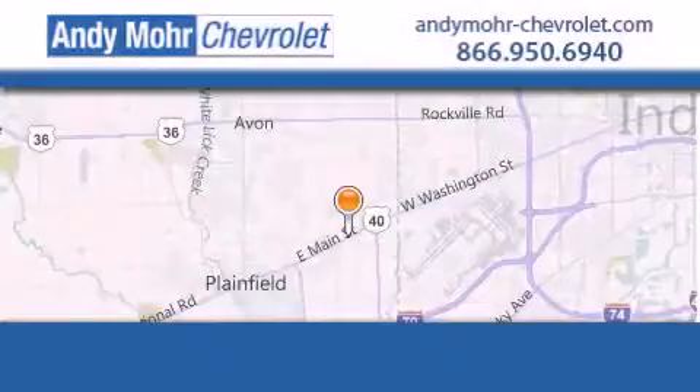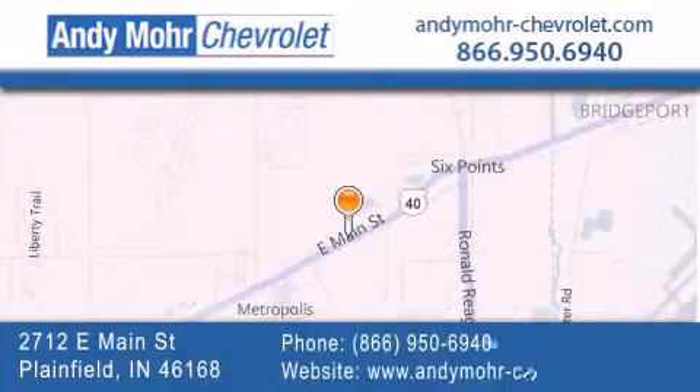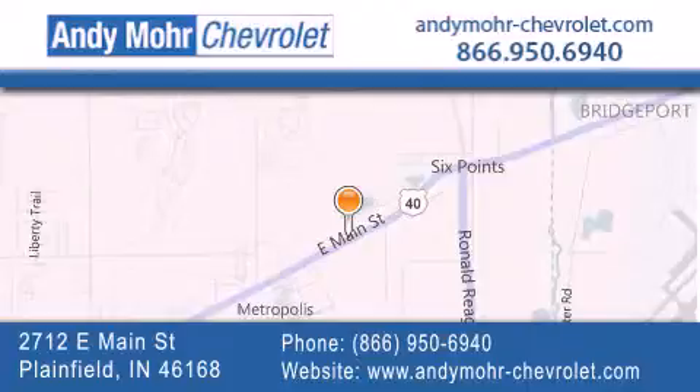Andy Moore Chevrolet is the place to find new Chevrolet cars as well as pre-owned cars in Indianapolis. You can visit our new and pre-owned inventory online, get new car pricing, and receive free no-obligation price quotes. Visit Andy Moore Chevrolet today at 2712 East Main Street in Plainfield, or see us online at andymoore-chevrolet.com. Thank you.